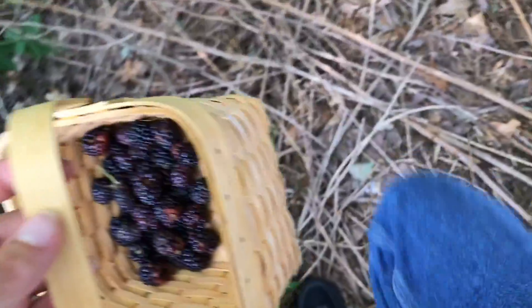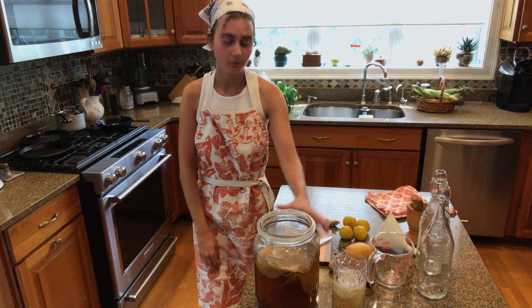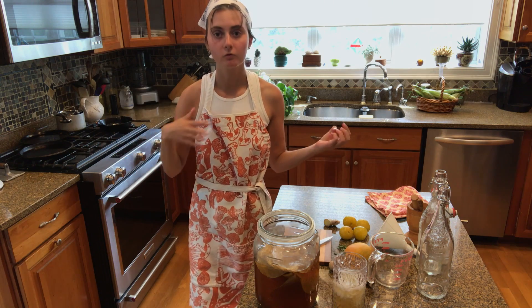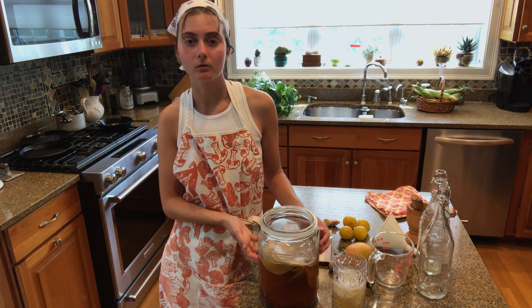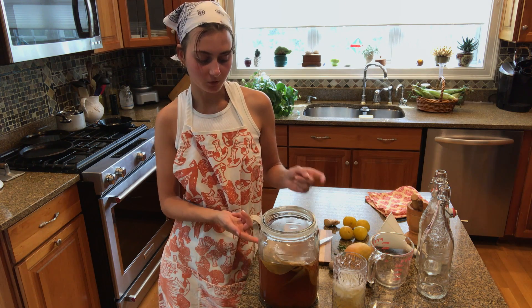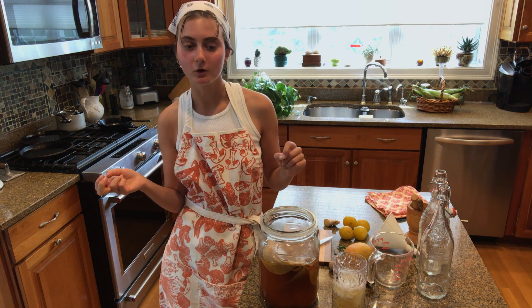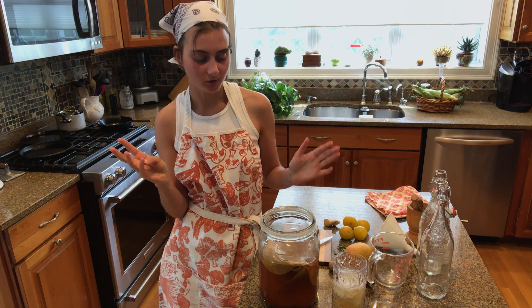I seriously just hit the jackpot — I can't believe I just found this. I figured I would film it and show how I do it. This is just a batch I made about a week ago, I think on August 5th, and it's made with Paris and London tea, which have stone fruit notes. I don't know if anyone is familiar with that tea, but that's what I got.